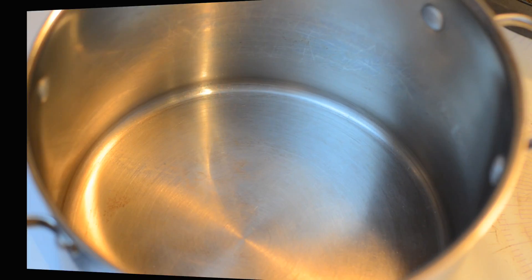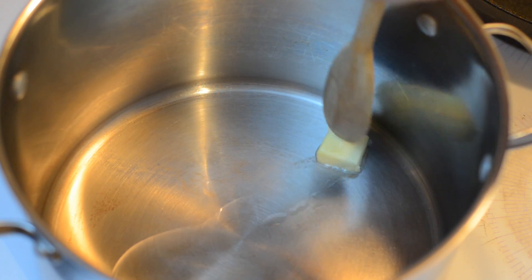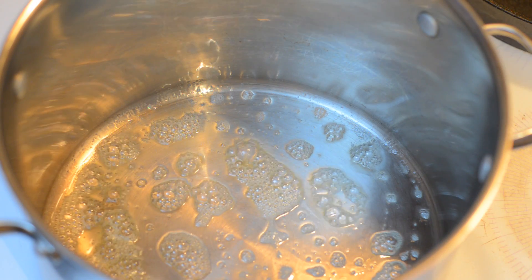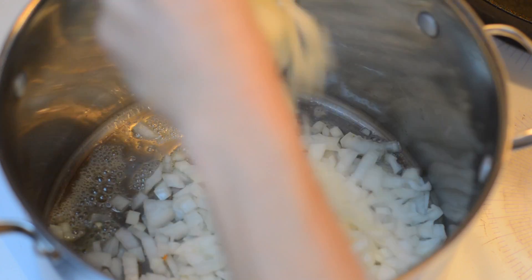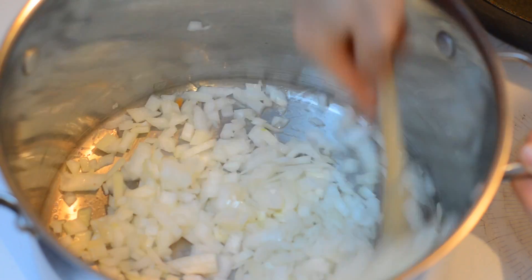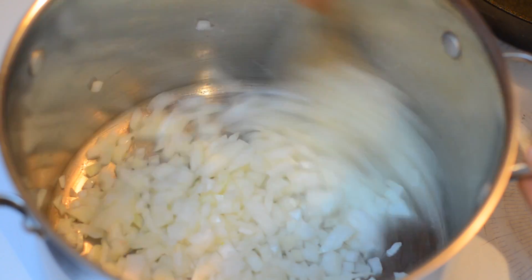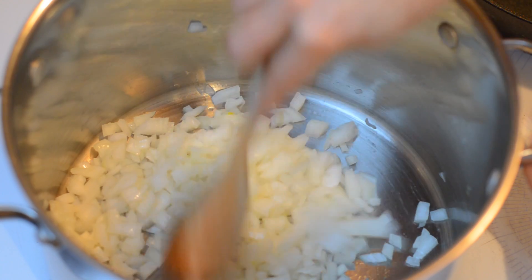With all of our ingredients prepared, let's get cooking. First we're going to heat our oil and our butter over medium-high heat until the butter is melted and bubbly. Now it's time to add our onion, and we want to sauté the onion until it's tender and translucent — it doesn't need to be browned. This is going to take about five minutes at medium-high heat.